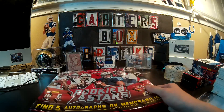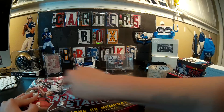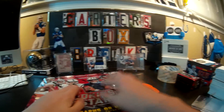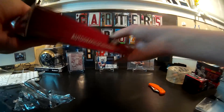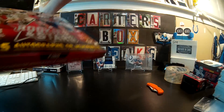Five autographs or MIMs. Normally we've seen five autos or MIMs, but occasionally you'll get a manufactured patch added in there. There are six packs, so Dad and Carter should get three packs each, each with a hit or that manufactured thing.